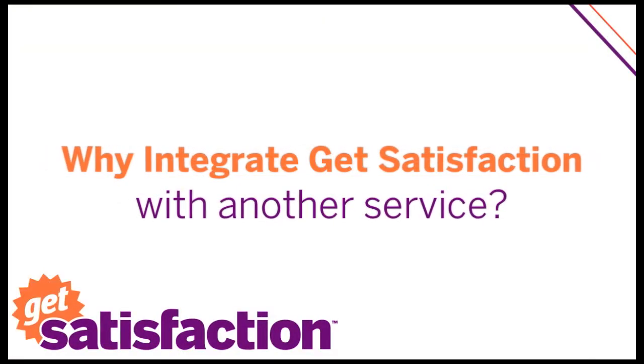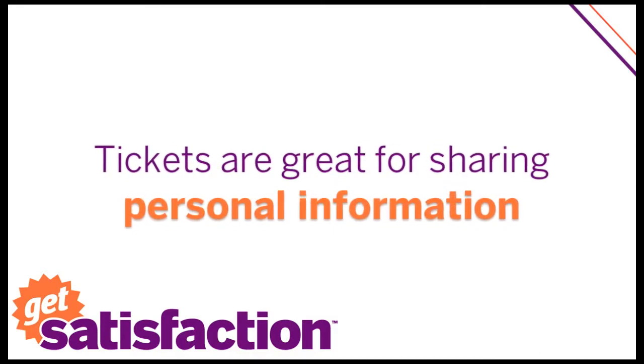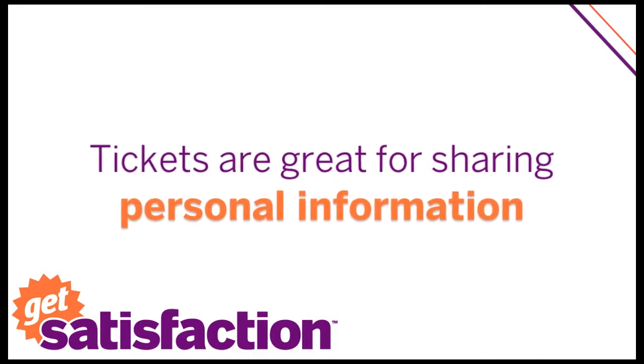Your Get Satisfaction community is how you converse with your customers. But sometimes you need a more private way to exchange information — passwords, credit cards, addresses, and other personal information.